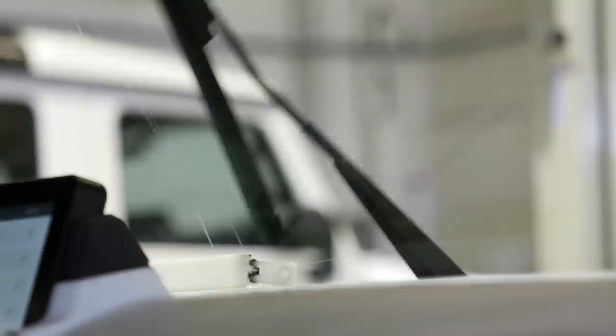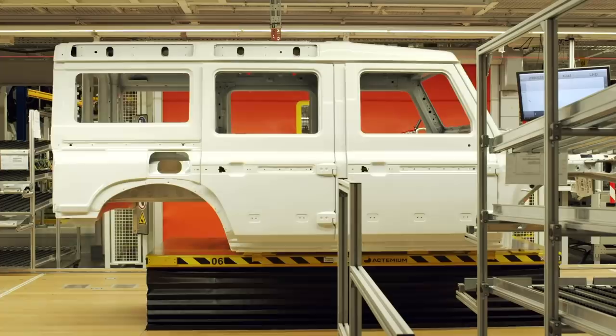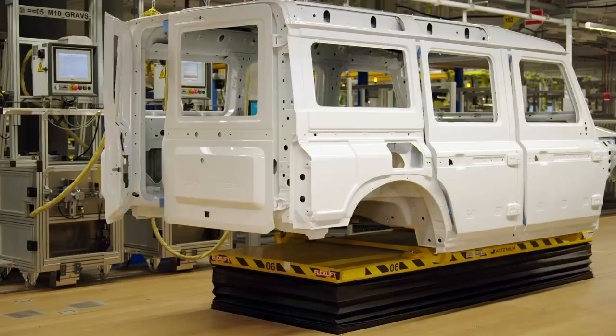The next step is building the 2Bs, which are not production intent material, just to make sure that the vehicle goes together and you learn how to build it. Then we go into the next phase where we start to build prototypes using the actual production process. After that, you ramp up production to the speed that you want to run it. So the most advanced Grenadiers yet are now rolling off the prototype assembly line, and having taken over the existing high-tech factory in Hambach, INEOS engineers can now focus on refining the build process for mass production.